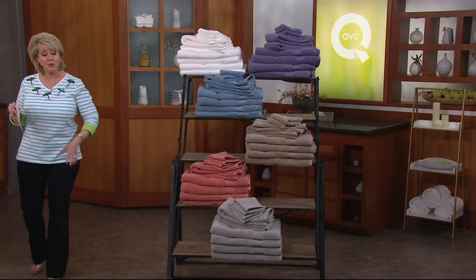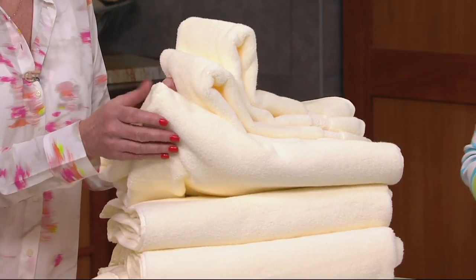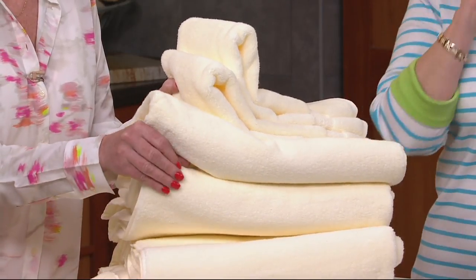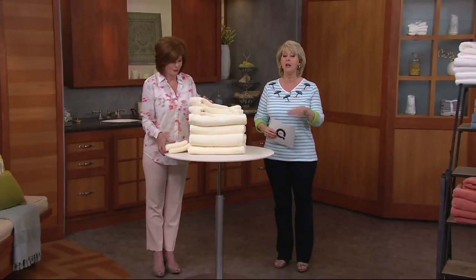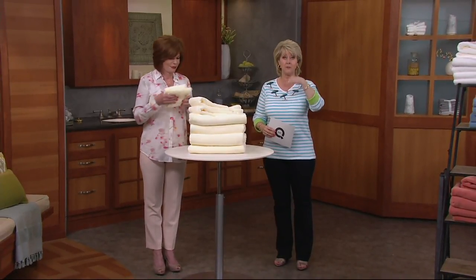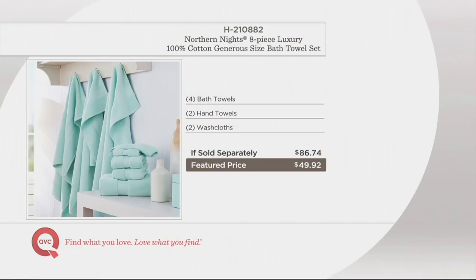Remember, it's buy more, save more. So if you want to buy more than one color — you've got it for a couple different bathrooms in your home — do it today. The first set is $49.92; the second and third sets come down to $45.92. And you can see right here, what would it normally cost you? $86.74.